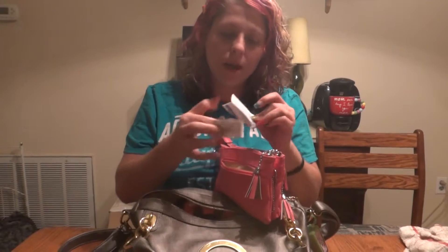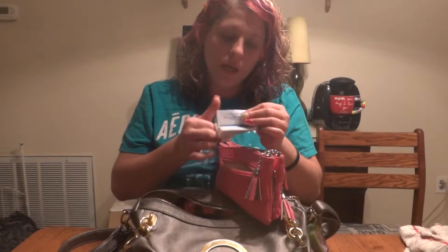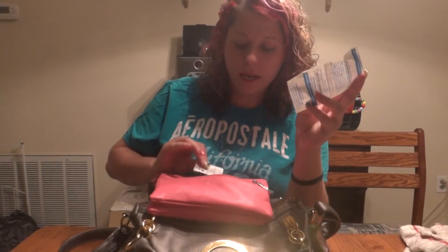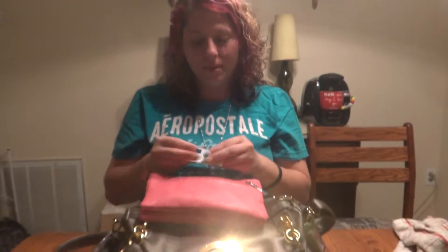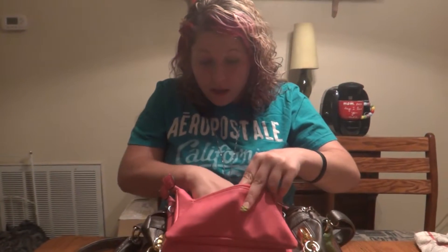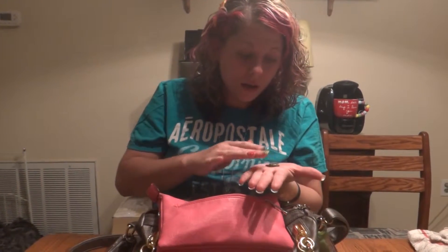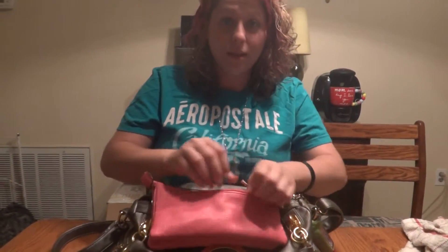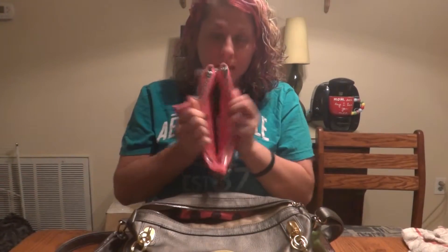This pocket has a movie ticket from when I saw Safe Haven with my sister and my mom. A receipt — oh, some dude I work at McDonald's with handed me his receipt with his phone number on it, but it's a Burger King receipt. I was like, you met me at McDonald's and give me your number on a Burger King receipt? Four pennies.